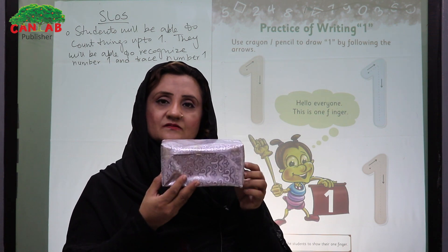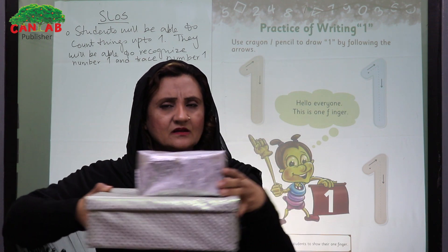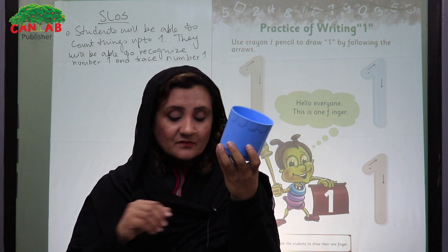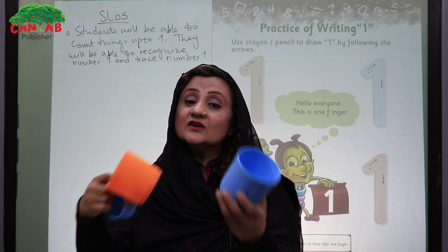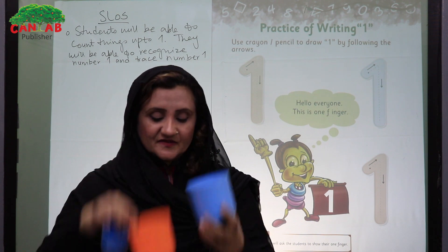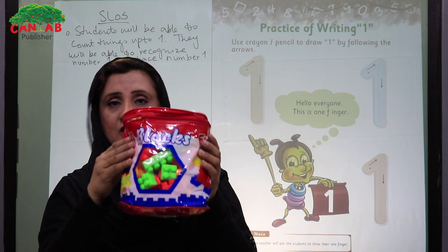What is this? This is one box. Am I having one box in my hand? No, I am not having one box. This is one cup. Now am I having one cup in my hand? No. You can invite different students to come to your activity table and pick up one cup out of these three cups. Similarly, you can ask them to look at the blocks box and pick out one block from the packet.